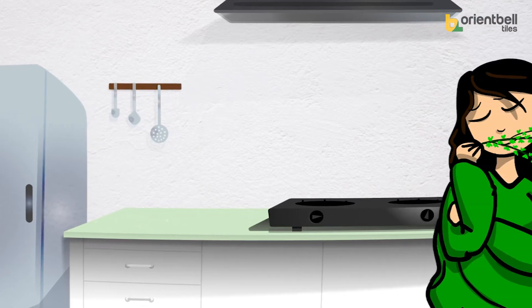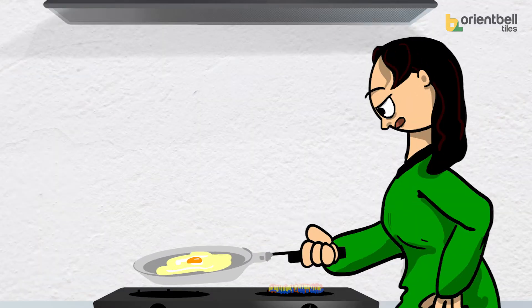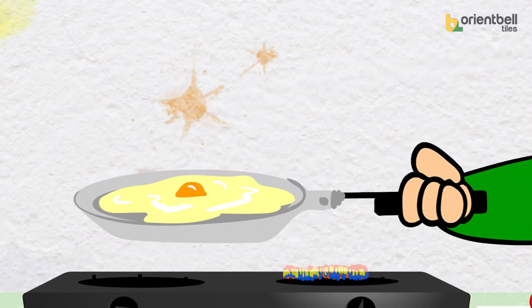Kitchen — the heart of the home where many stories are woven with flavors and aromas. But when you cook, this happens.